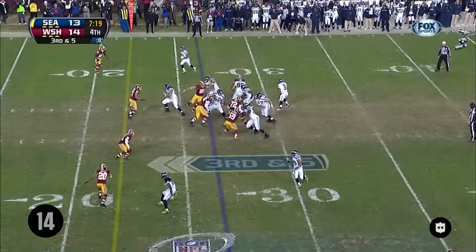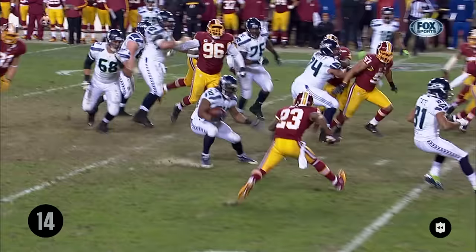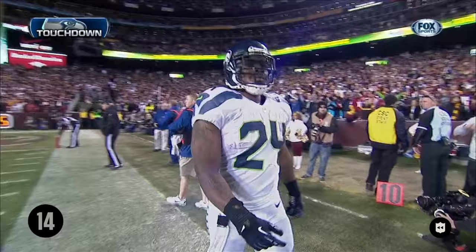It's Lynch, first down, still going — gets a block from his quarterback and is in for the touchdown. How about the rookie quarterback sprinting downfield to get in front of Marshawn Lynch to help get him into the end zone.